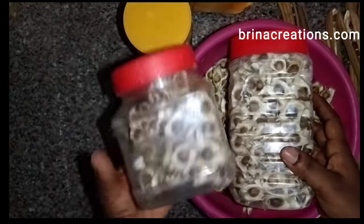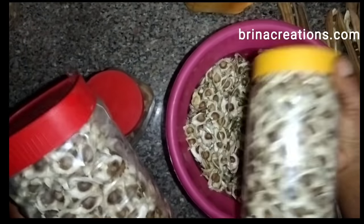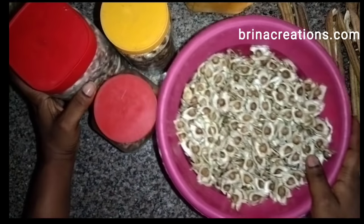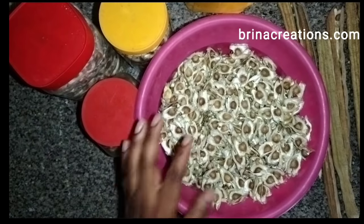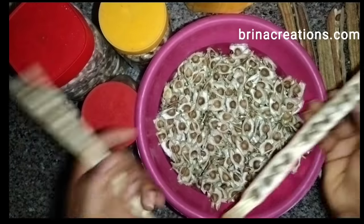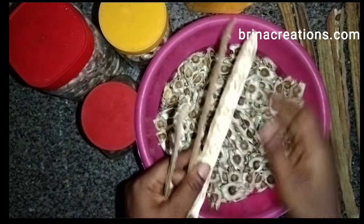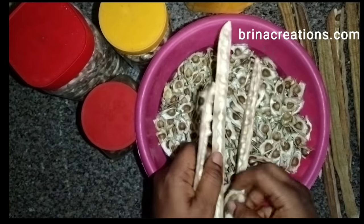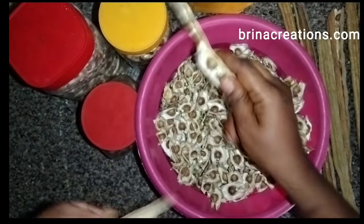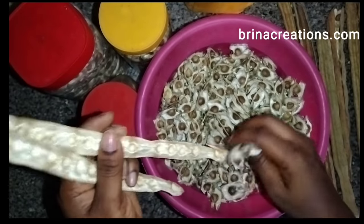By the way, all these containers are from one harvest of my moringa tree — one, two, three containers plus more loading! If you have space in your compound you can plant moringa. The leaves can be quite demanding — I'll get to that — but let me continue with my story.